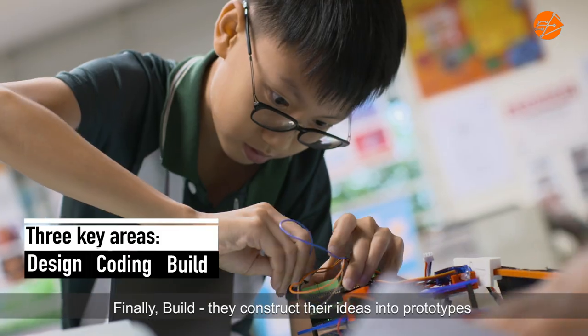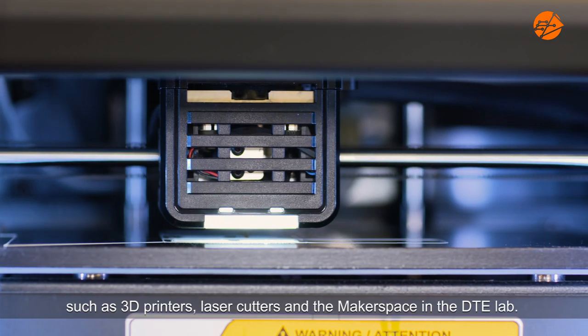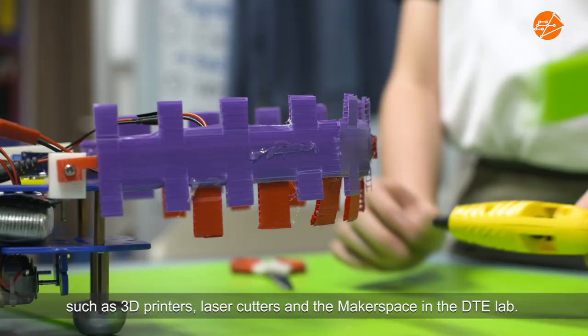Finally, build. They construct their ideas into prototypes using rapid prototyping machines such as 3D printers, laser cutters and a makerspace in the DTE lab.